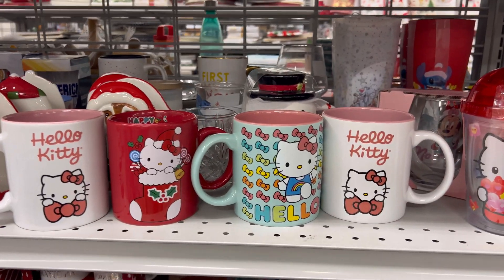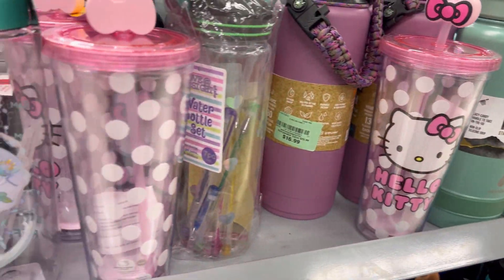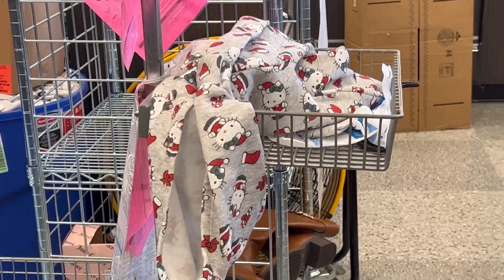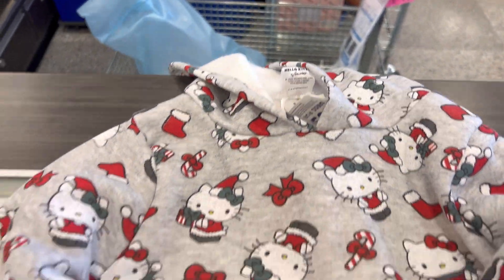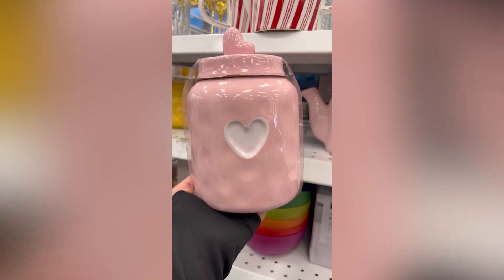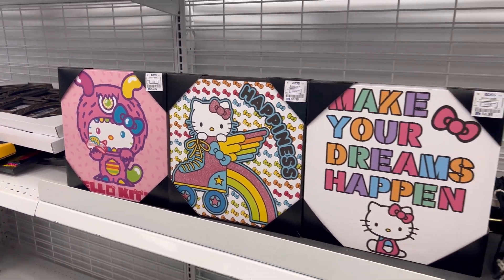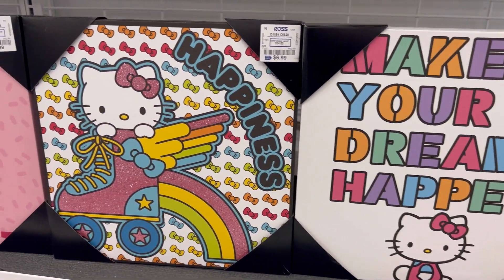I spotted some mugs at Burlington — they also had tumblers in the queue line. I headed to Ross after, and look what I saw behind the counter — it was so cute! But when the worker got it for me, it was for little kids and had a rip in it. I also found these pink ceramics for Valentine's Day — I thought they were adorable. They had Hello Kitty signs too, each at $6.99 — I thought that was a really good price, and of course the pink one was my favorite.